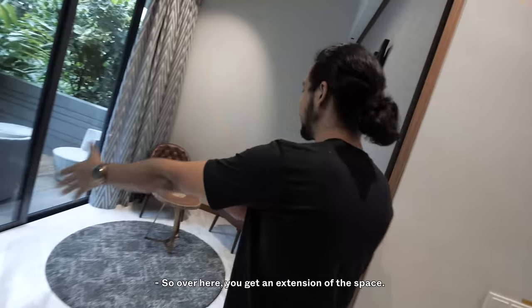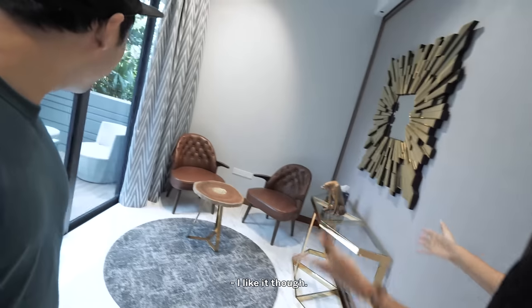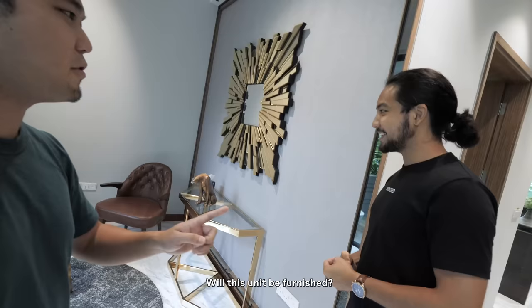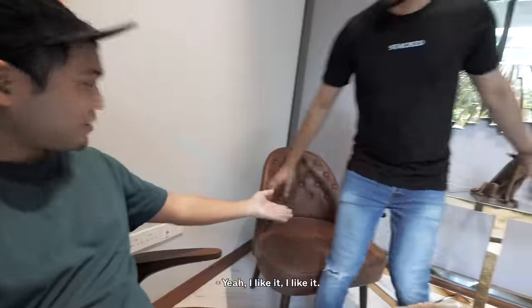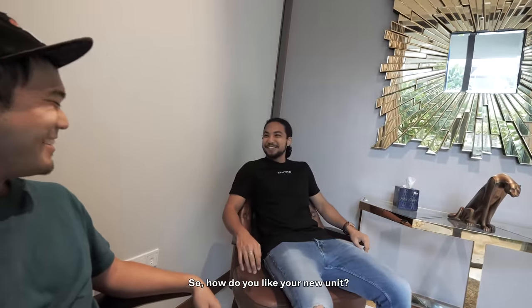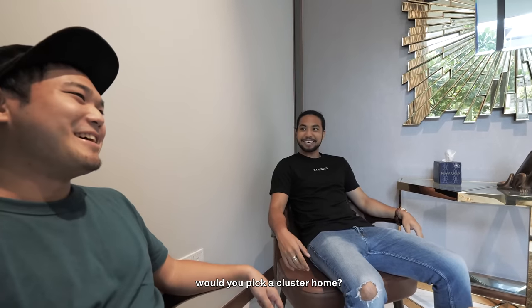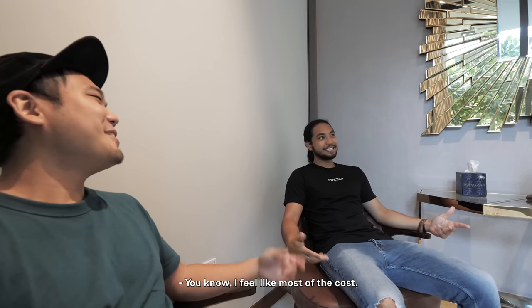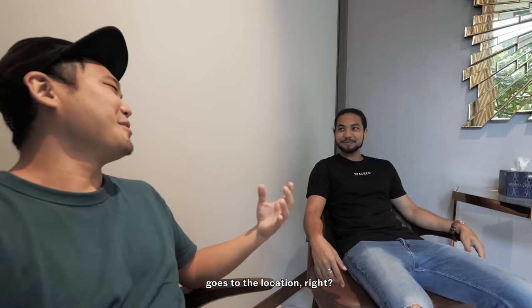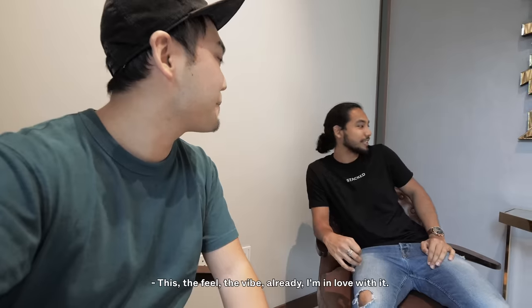Over here you get an extension of the space. You definitely have to be creative with the street-facing view — it's not spectacular, but I like it. Will this unit be furnished? It will be furnished — you'd have to talk about $19,000 more for the interior design, which has already been done. I like it. So between a condo high-rise and a cluster home, would you pick a cluster home? Because for the condos we reviewed previously, like the $19 million penthouse, most of the cost goes to the location. Here, the feel and the vibe — I'm in love with it.